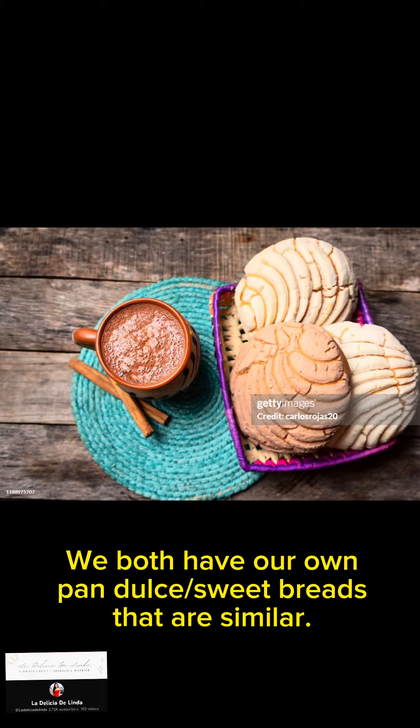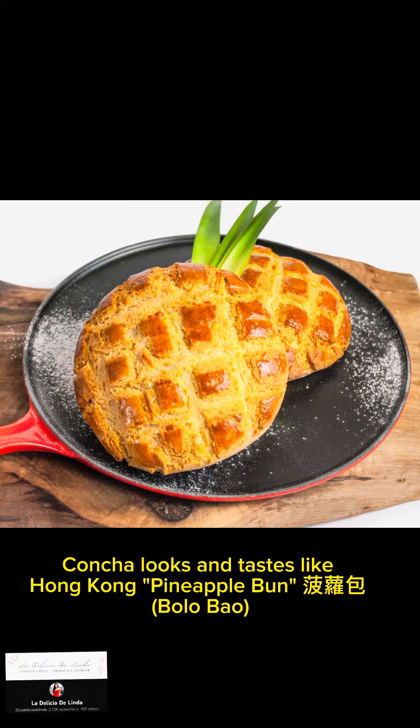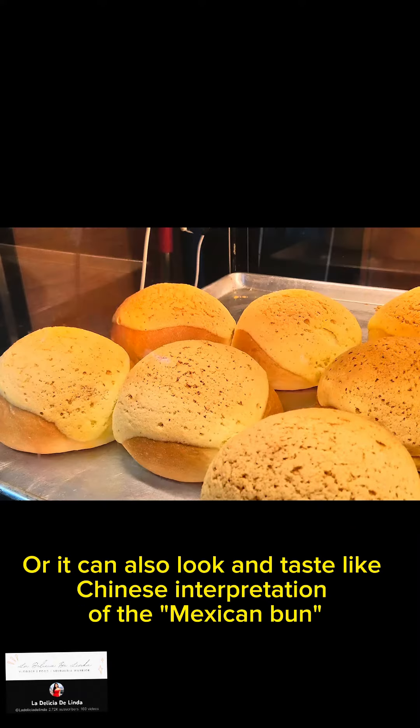Number 6: We both have our own pan dulce or sweetbreads that are similar. Concha looks and tastes like Hong Kong pineapple bun, bolo bao. Or it can also look and taste like a Chinese interpretation of the Mexican bun.